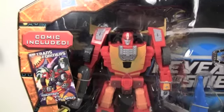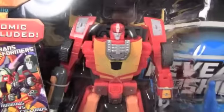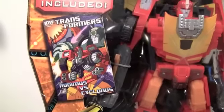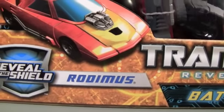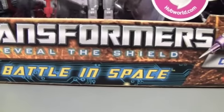Here we got the awesome packaging of the Battle in Space 2-Pack — Rodimus here. They're both repaints of their Classics or Universe 2.0 molds. It includes an IDW comic, a special one made just for the set of Rodimus vs. Cyclonus. It says Reveal the Shield, Battle in Space, Cyclonus right there.